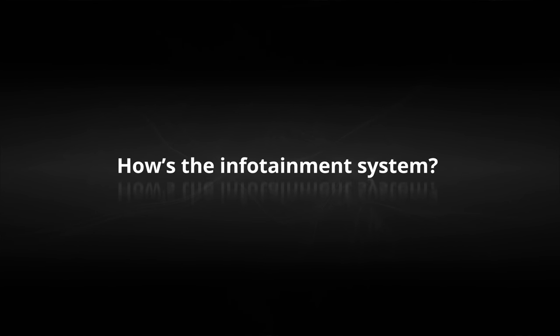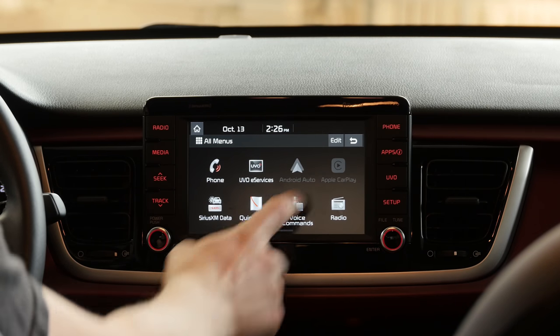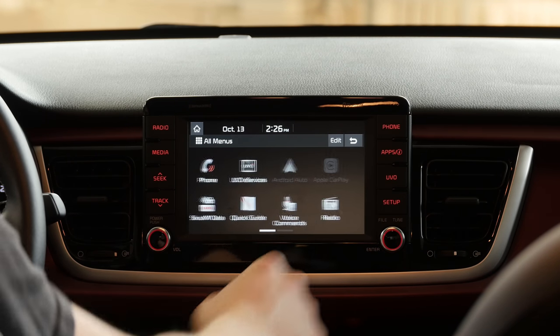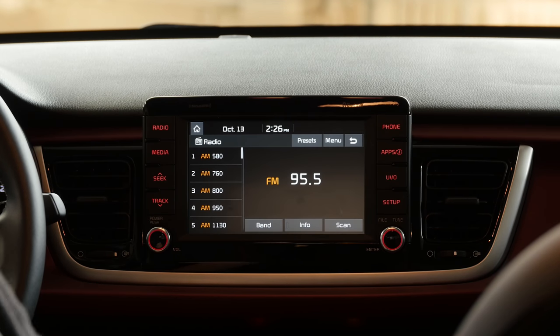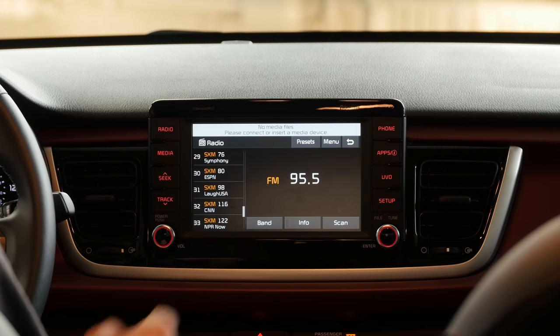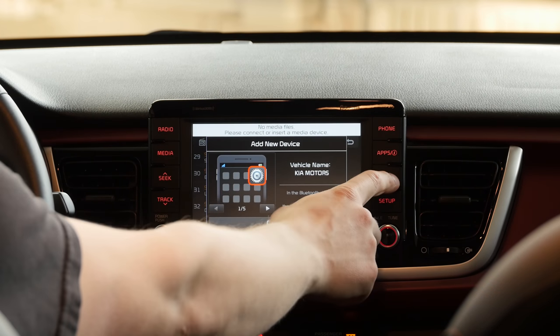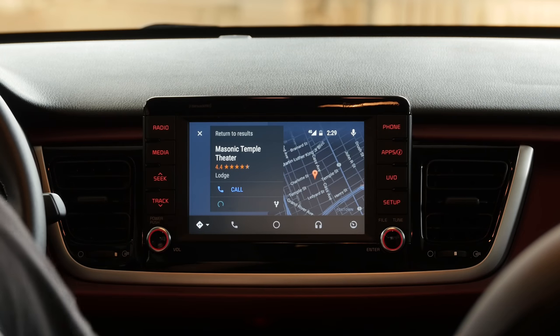How's the infotainment system? This 7-inch touchscreen with Kia's UVO system only comes in the top-level Rio EX, and I think it's suitable, if not mind-blowing, for an $18,000 car. The screen is responsive and configurable, and there are lots of redundant hard buttons if touchscreens aren't your thing, but the best feature is its ability to run Android Auto or Apple CarPlay.